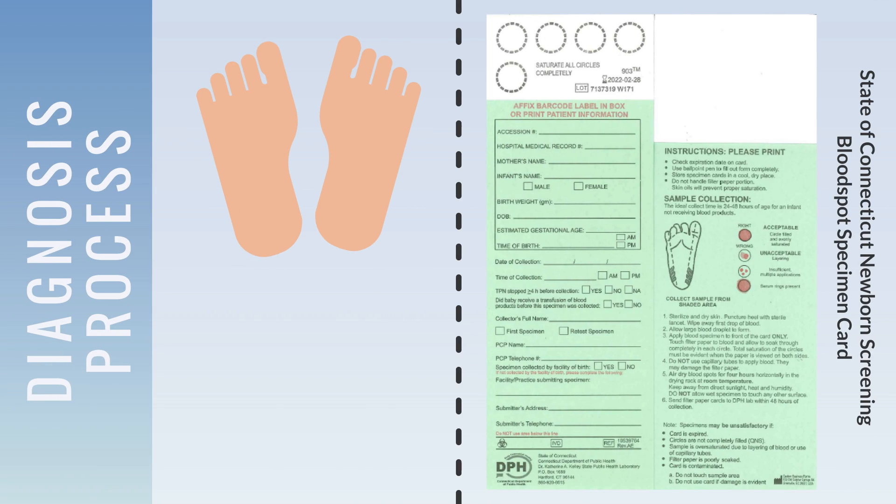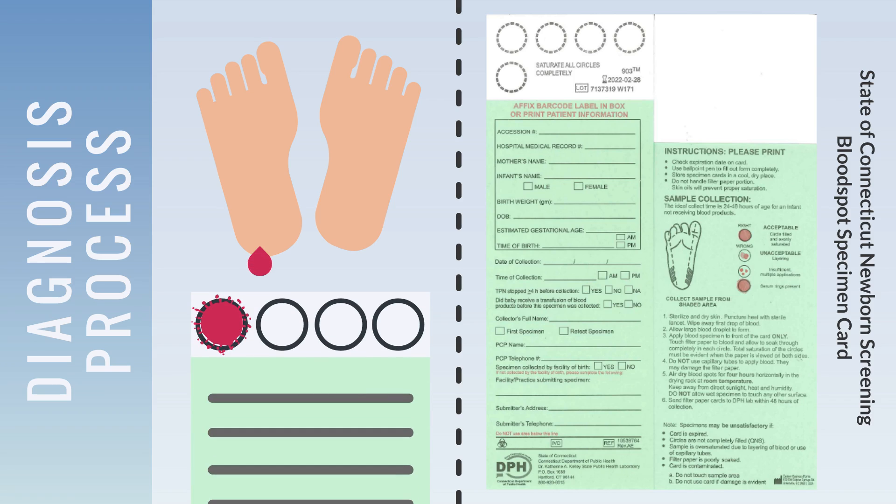All babies born in the United States and many other countries undergo newborn metabolic screening. This involves pricking an infant's heel to collect blood samples for testing. Doctors examine the blood for a multitude of conditions, one of which is PKU. If PKU is identified, treatment can start immediately.